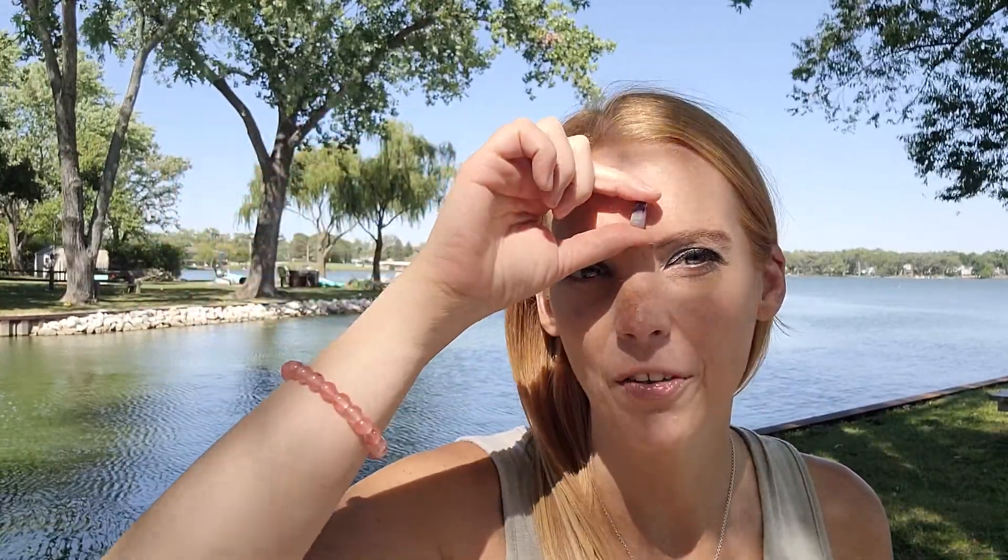The third eye connects us to the other realms and dimensions — it's our psychic intuition, and how we connect to the spiritual world is through the third eye. So if you want to go astral travel, you're working with the third eye chakra. This is a great third eye stone: put it on your third eye to meditate, and it will definitely help open your third eye and connect you to the other realms.